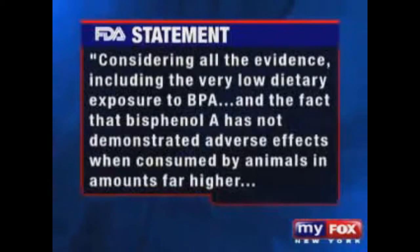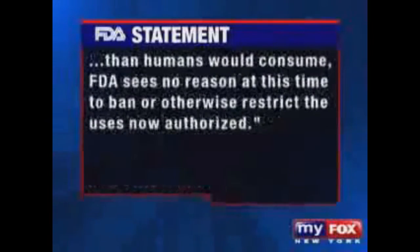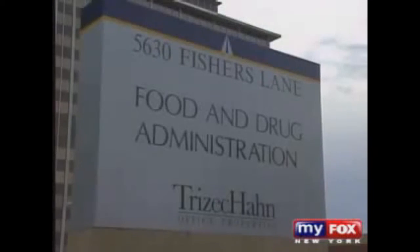The FDA tells us it is actively reviewing the safety of bisphenol A. And in a statement adds, considering all the evidence, including the very low dietary exposure to BPA, and the fact that bisphenol A has not demonstrated adverse effects when consumed by animals in amounts far higher than humans would consume, FDA sees no reason at this time to ban or otherwise restrict the uses now authorized. It has never been banned by any country around the world, and we're confident in its use. Dr. Vomsal says the FDA and other federal agencies are working with antiquated data.